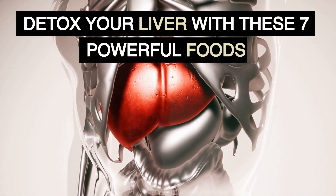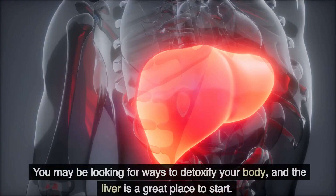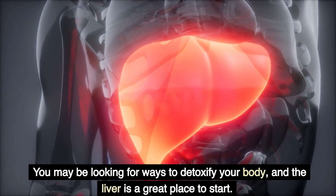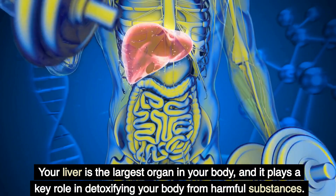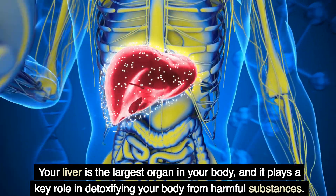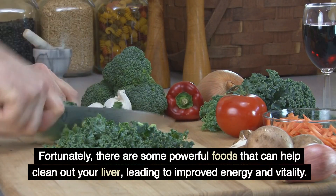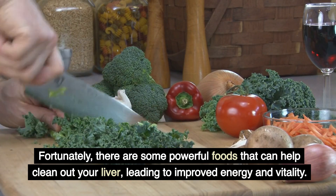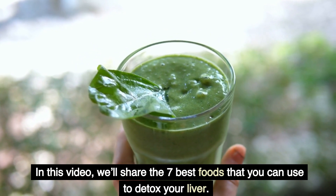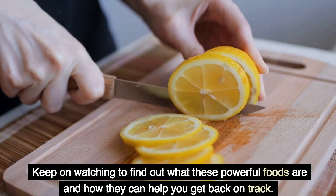Detox your liver with these seven powerful foods. Are you feeling sluggish and tired? You may be looking for ways to detoxify your body, and the liver is a great place to start. Your liver is the largest organ in your body, and it plays a key role in detoxifying your body from harmful substances. Fortunately, there are some powerful foods that can help clean out your liver, leading to improved energy and vitality. In this video, we'll share the seven best foods that you can use to detox your liver. Keep on watching to find out what these powerful foods are and how they can help you get back on track.